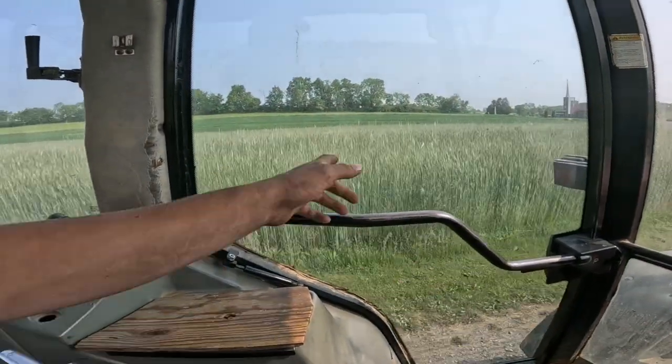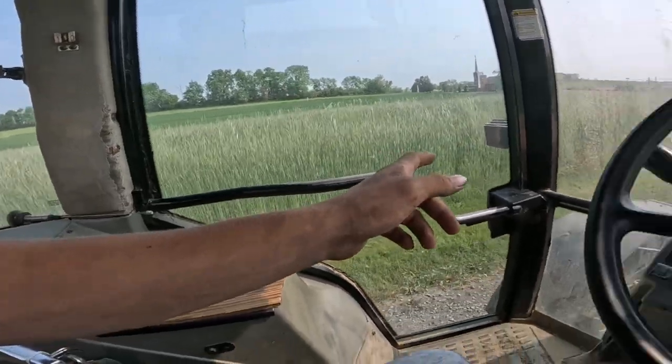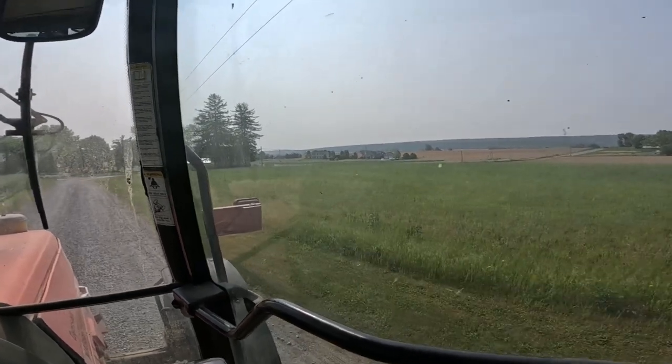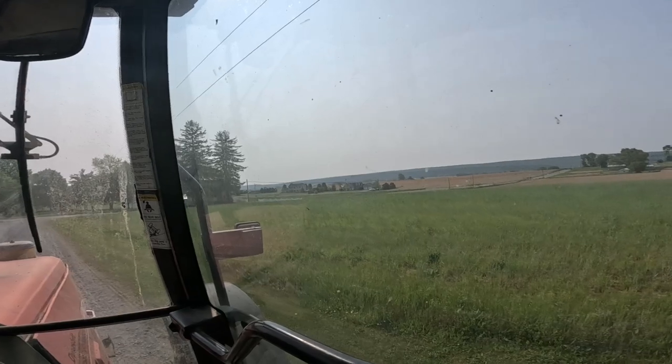I believe there's a chance of rain and we have some other things to mow possibly once it does rain. This rye beside the lane here has pollen on it. And that's the new hay field. We'll be mowing that once it's done raining. That's the plan anyway.